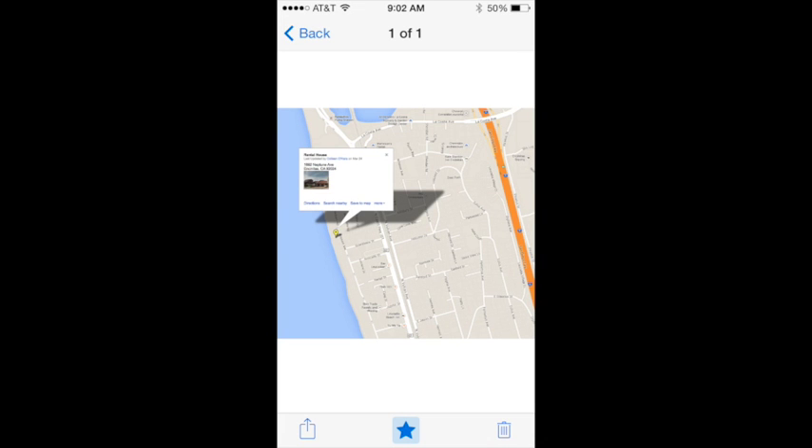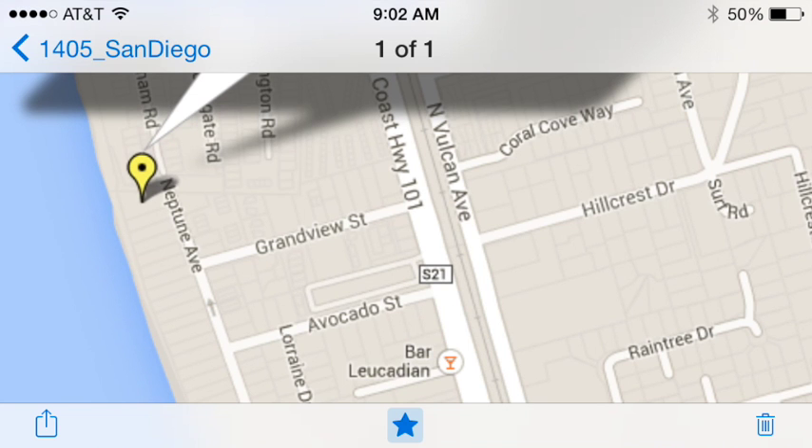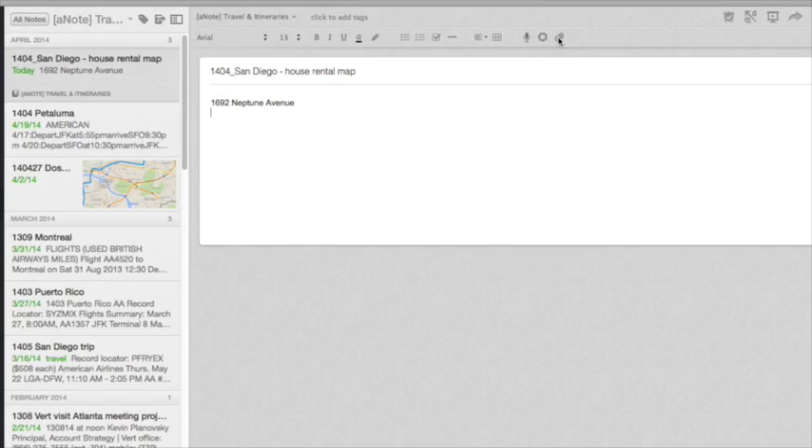Now you can zoom in on these maps, but they won't automatically refresh to show you more or less detail about the street names.